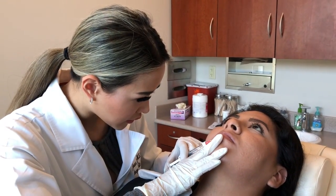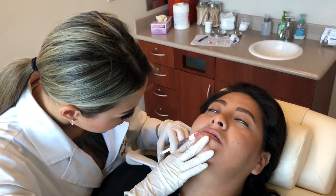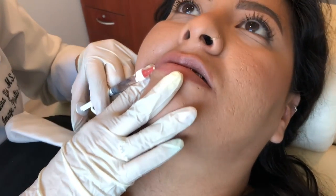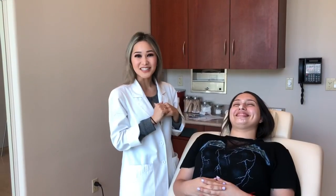This is my patient Madai, and she is getting married in exactly one month from now in beautiful Mexico at a winery. We are going to be doing her lips today — it's her first time doing anything, so we are super excited. We don't have a camera person so we are just vlogging ourselves and improvising.